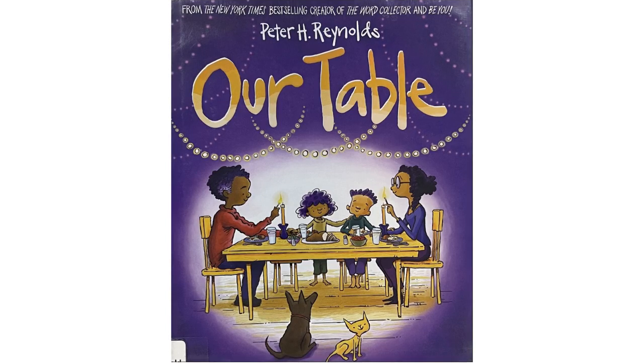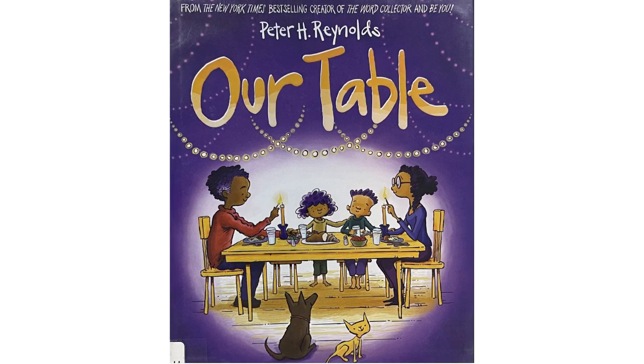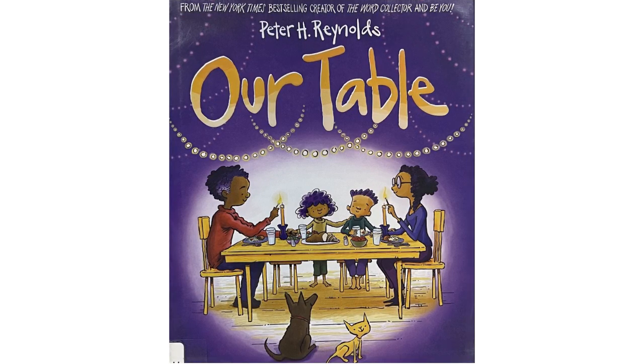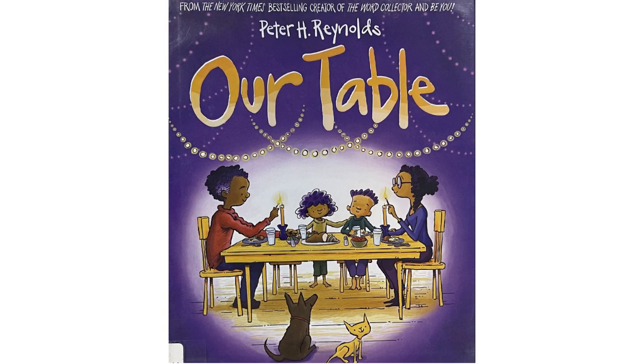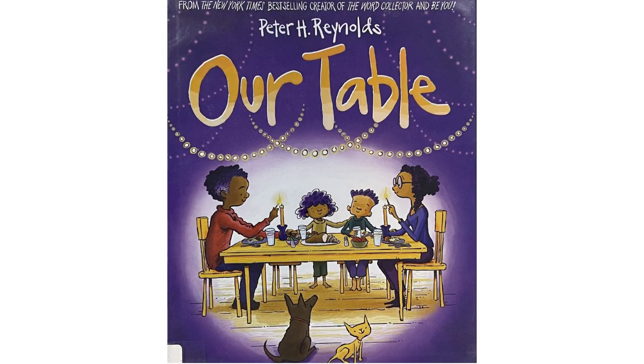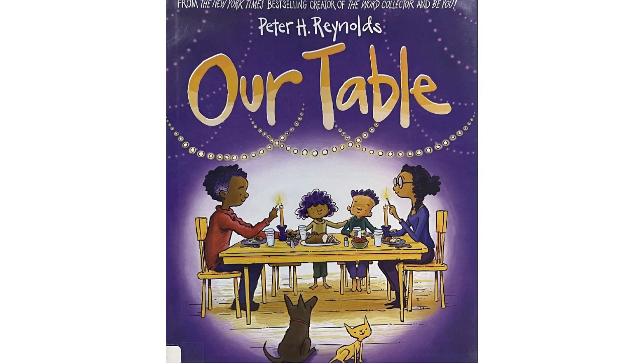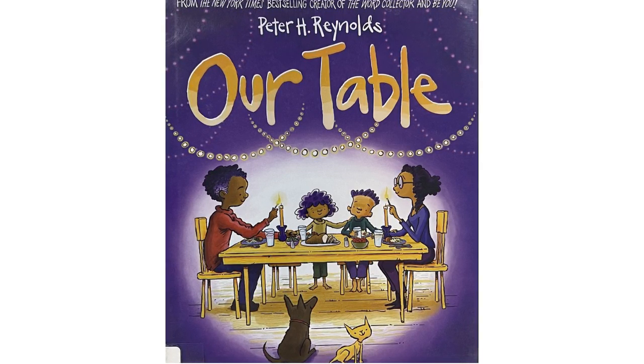Hello everyone, and welcome to Storytime with Miss Abby. Today we will be reading Our Table, authored and illustrated by Peter H. Reynolds. So let's go grab your favorite stuffy and get settled in for another reading adventure.